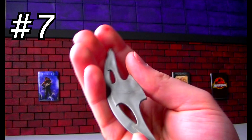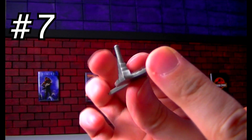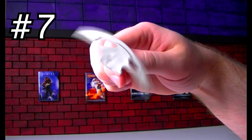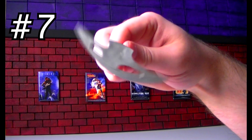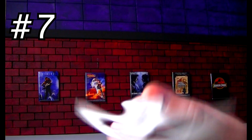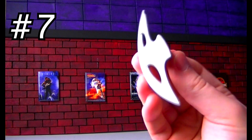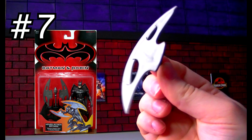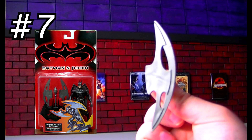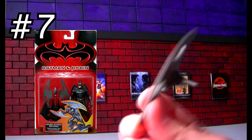It looks dangerous. What is this from? This little slicey piece is from the Hover Attack Batman from the Batman and Robin movie, 1997. He had these little sliceys and a glider he was supposed to fly on — I guess he was just going to slice up some people.